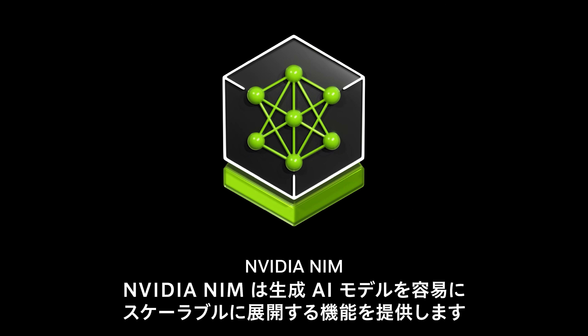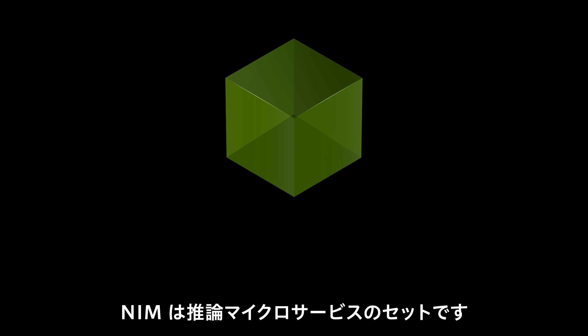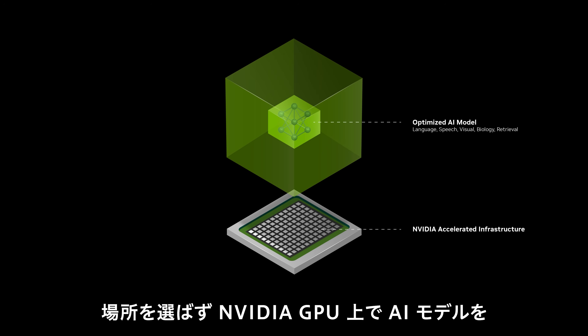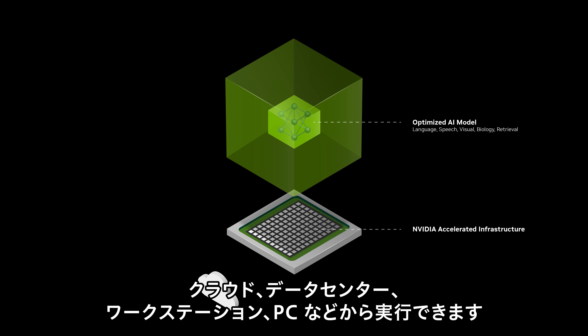NVIDIA NIM delivers the features critical to easy, scalable deployment of Generative AI models. NIM is a set of accelerated inference microservices that enables organizations to run AI models on NVIDIA GPUs anywhere — in the cloud, in the data center, and on workstations and PCs.